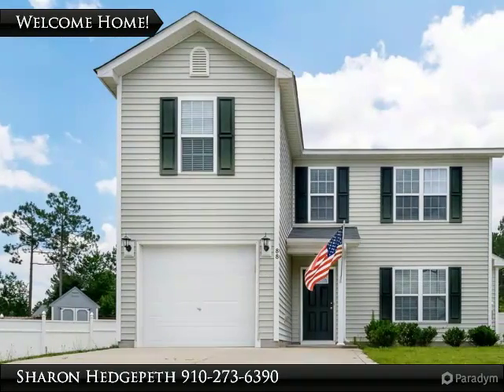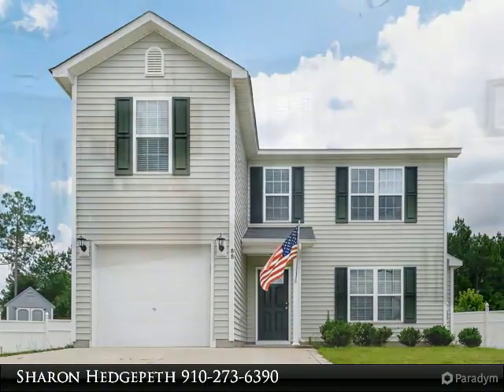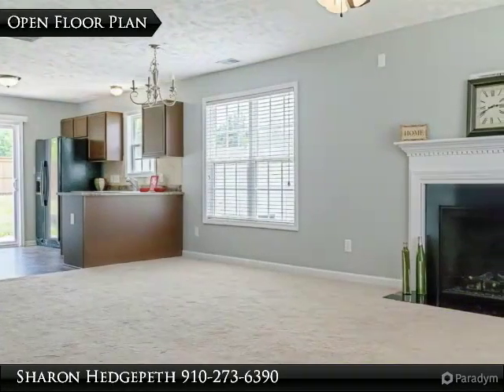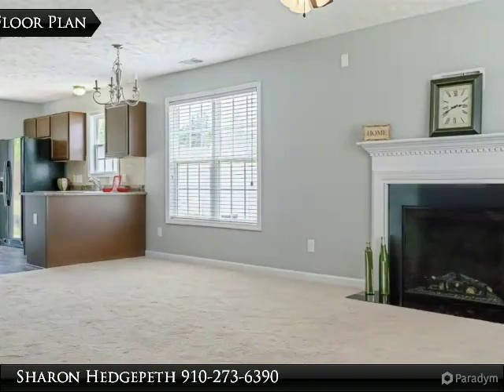This immaculate two-story home features four bedrooms and 2.5 baths, beautiful and open floor living room and dining area, bright kitchen with breakfast bar and sliding door to patio.